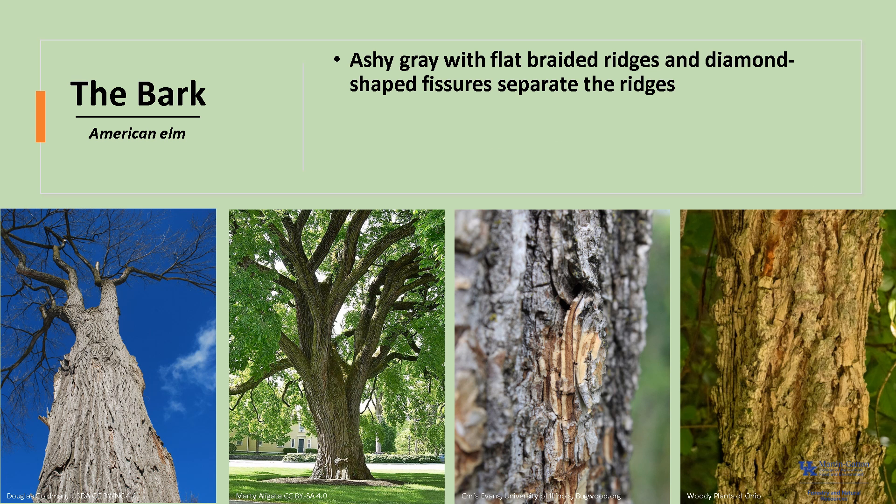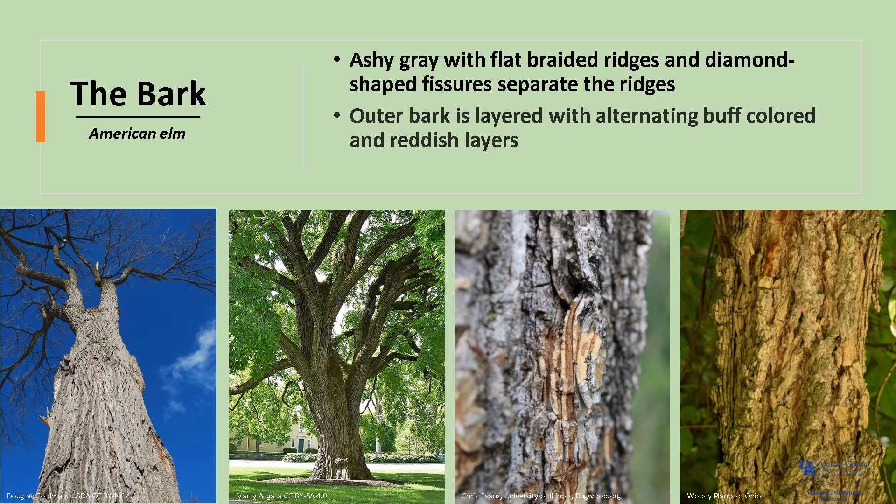The bark is ashy gray with flat, braided-like ridges. They have diamond-shaped fissures that separate the flat, braided ridges. The outer bark is layered with alternating buff-colored and reddish layers, and young trees tend to have a very spongy-feeling bark.